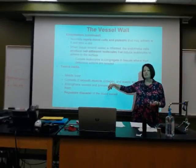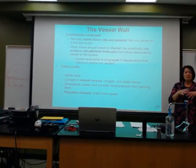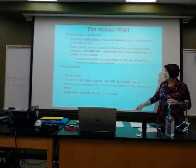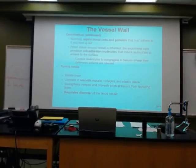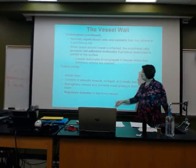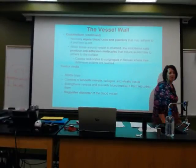We're going to also find collagen and elastic tissue, giving the vessels their ability to stretch, for example. The middle layer strengthens vessels, and the good thing about it in the arteries keeps them from rupturing, because of that ability to expand and recoil. Their job: regulate the diameter of the blood vessel.